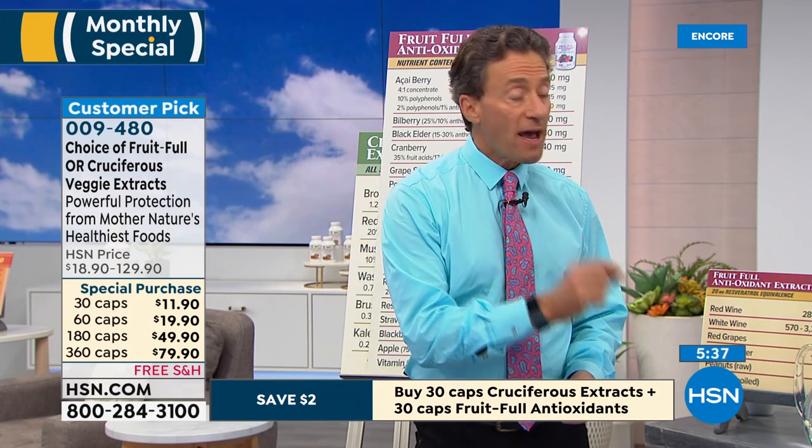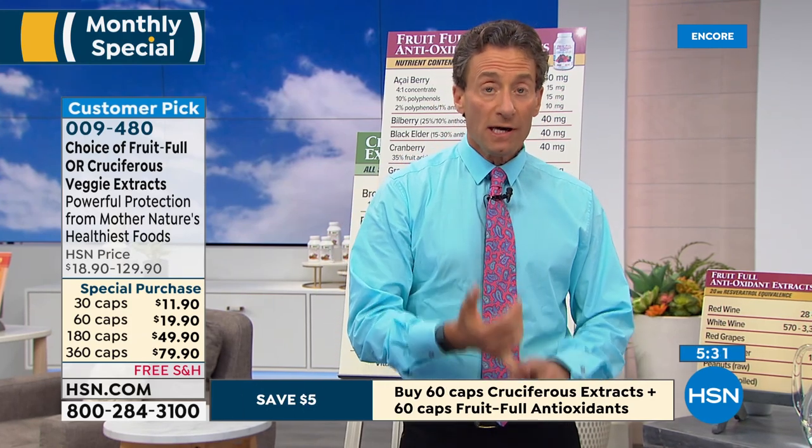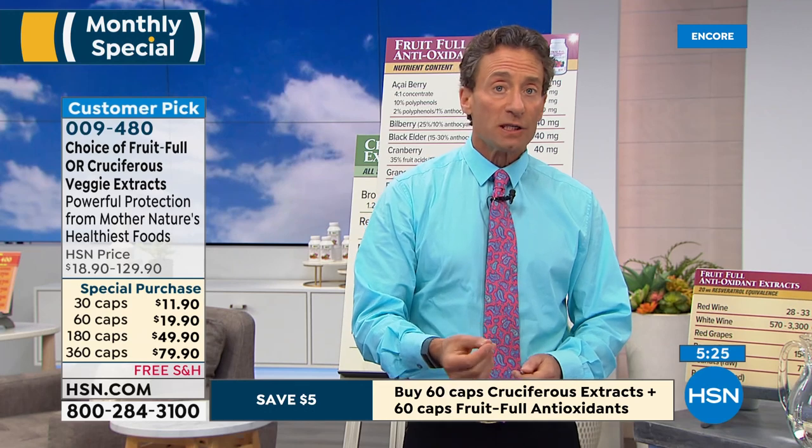A standardized extract means there's a specific component that makes each fruit or vegetable beneficial, and it's extracted to a standardized amount. For example, if you have bilberry extract, unless you know the anthocyanin levels, you can't know it's beneficial — just like not knowing the vitamin C content. Every single ingredient in both of these products is standardized for the important compounds that make them beneficial.